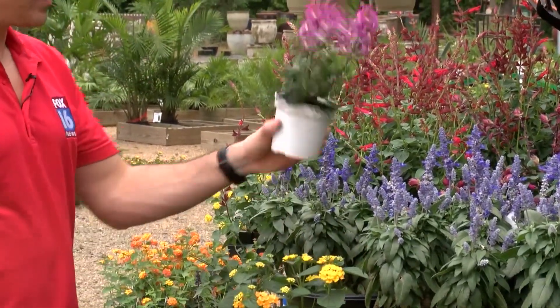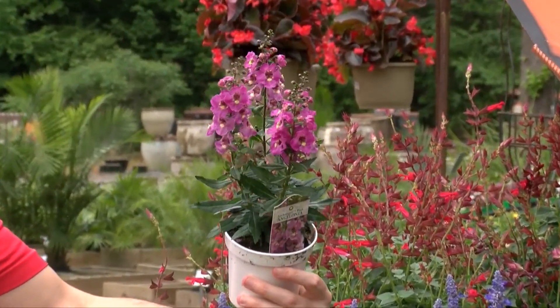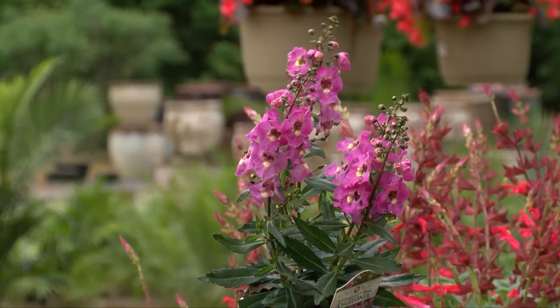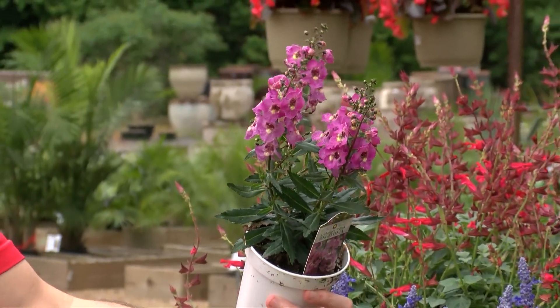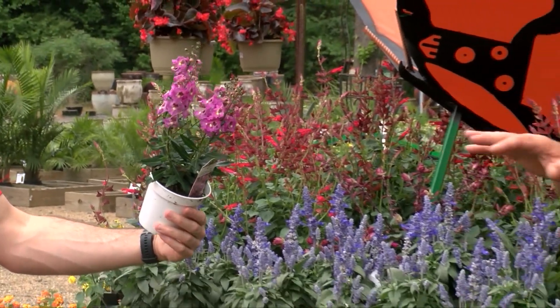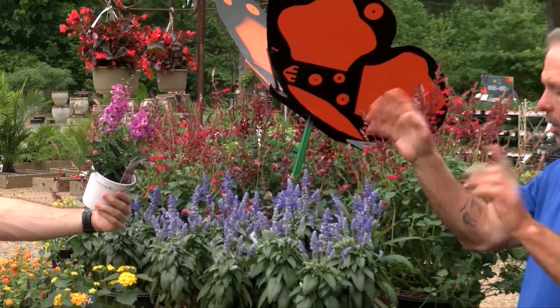Same with that one right there — the angelonia. That one's going to get probably twice that size; it's going to mature out about another six inches tall and bloom all the way to frost. What we're standing in front of here are annuals — all of this is going to die at frost, but it's going to bloom all summer long.